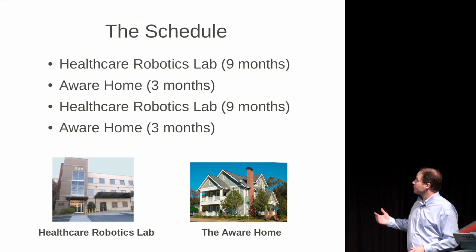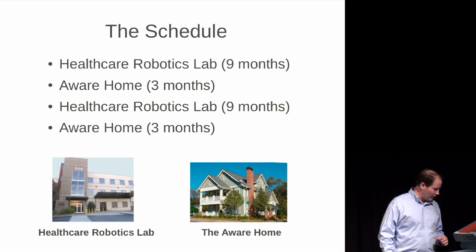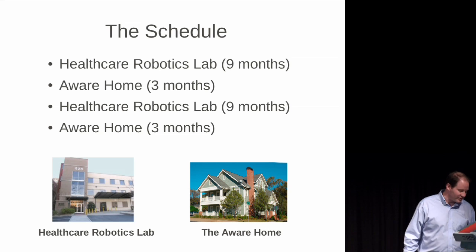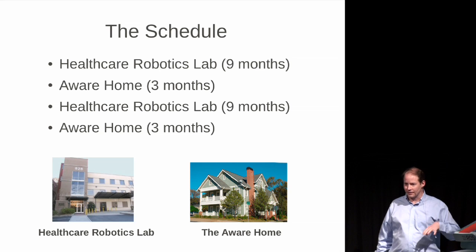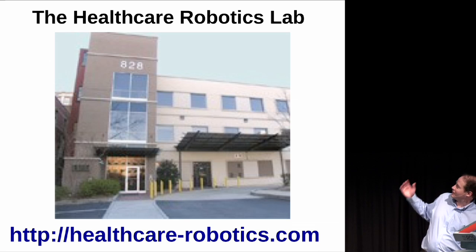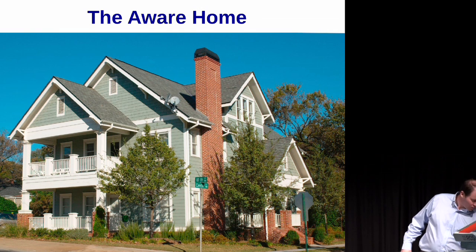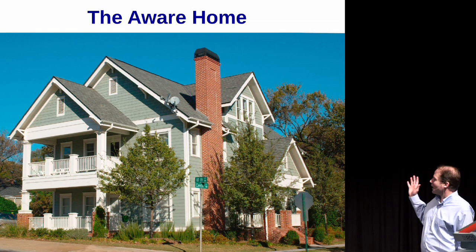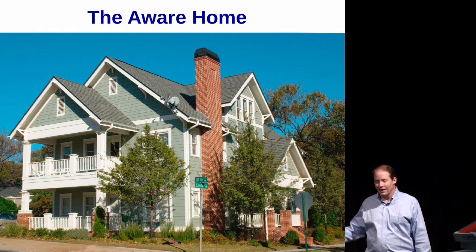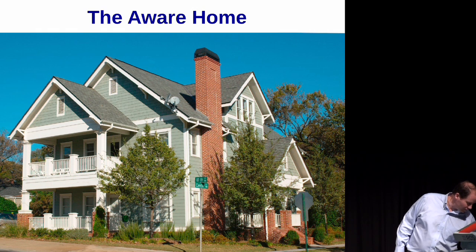In terms of the schedule, we've got two years, both with a similar structure. The robot is actually going to be in two locations — in my lab, which has a simulated living room and a hospital room — and it's also going to spend time in the Aware Home, which is a real freestanding house on the Georgia Tech campus, and that's going to give us some advantages.